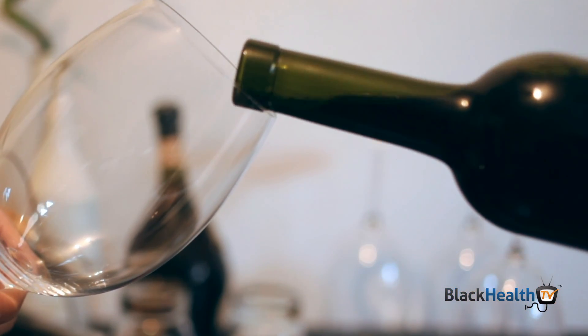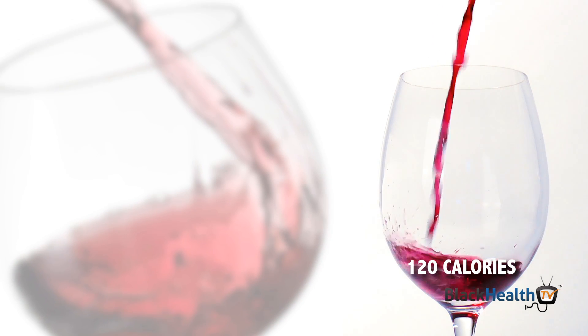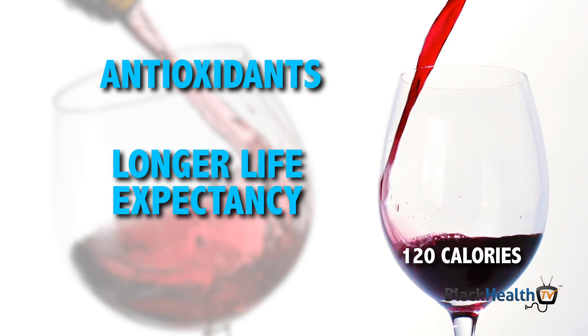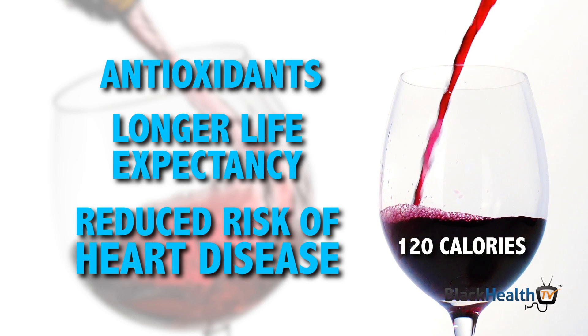Like a light beer with less than 100 calories to get you started — there are now lighter options for wine and other alcoholic beverages too. When it comes to wine, most glasses have about 120 calories, but only red wine has antioxidants linked to a longer life expectancy and a reduced risk of heart disease.